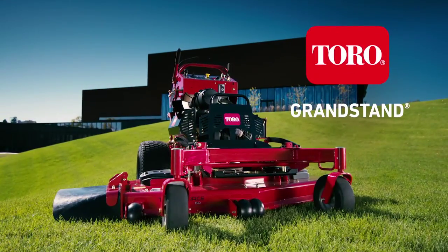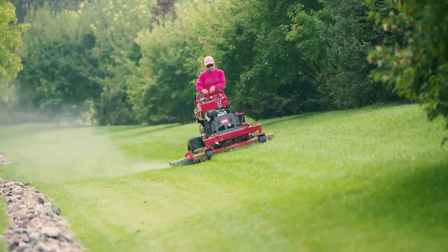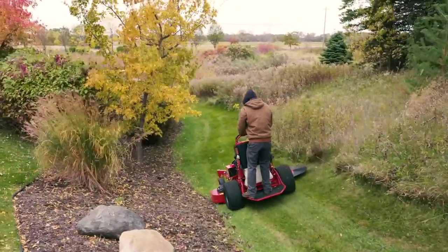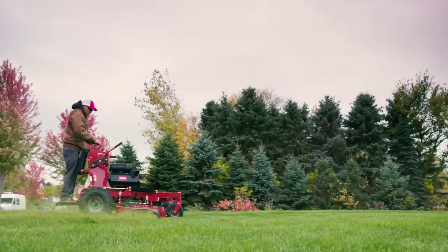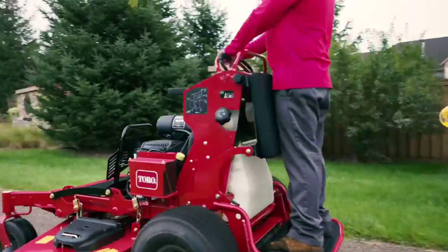The Toro Grandstand is the ultimate in productivity, with great traction and handling and outstanding stability on slopes. Designed with a small footprint and exceptional visibility, you can carefully maneuver tight spots. And now you can move 25% faster with speeds up to 10 miles per hour, which means you can cover serious ground.